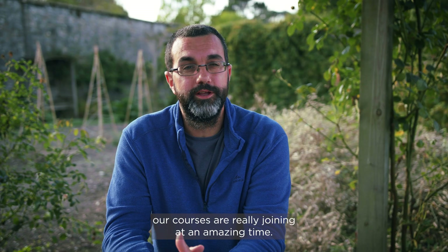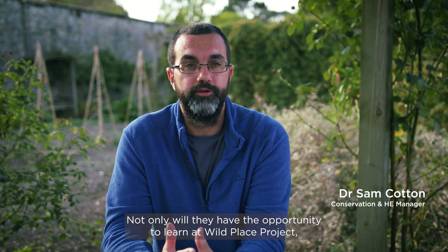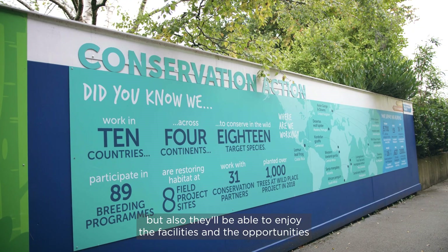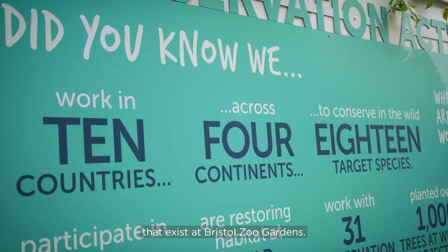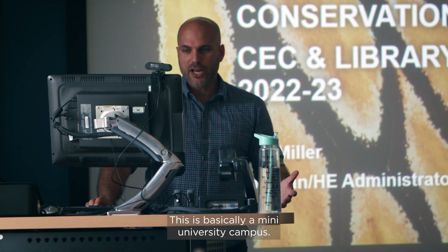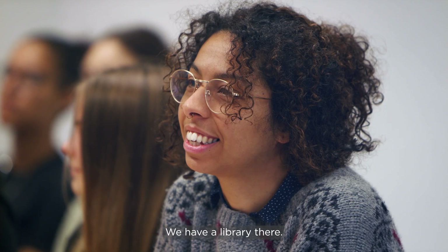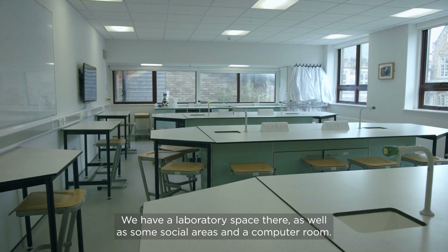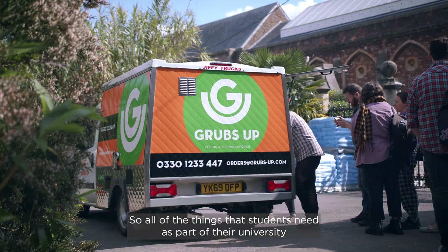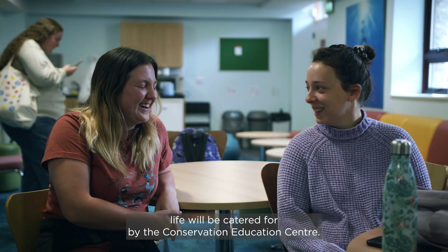Students joining our courses are joining at an amazing time. Not only will they have the opportunity to learn at Wild Place Project, but also they'll be able to enjoy the facilities and opportunities at Bristol Zoo Gardens. Students will be able to learn at the Conservation Education Centre — basically a mini university campus. We have many lecture rooms, a library, a laboratory space, social areas, and a computer room.